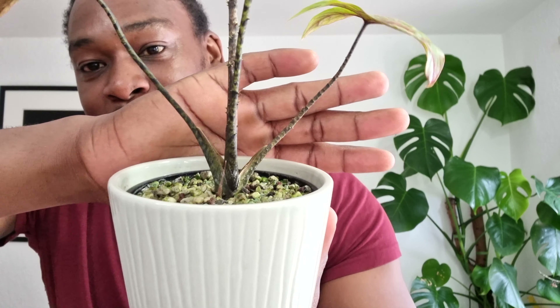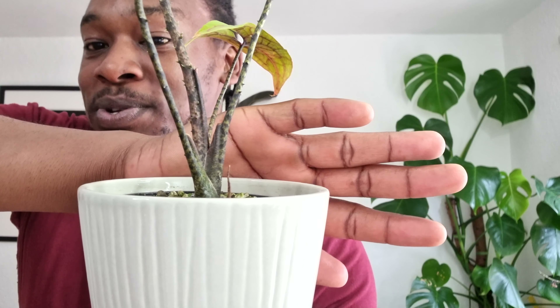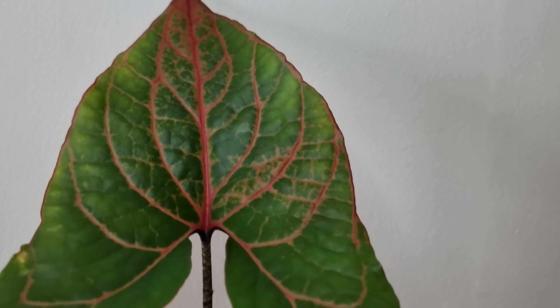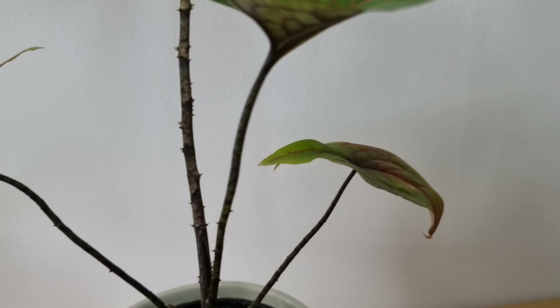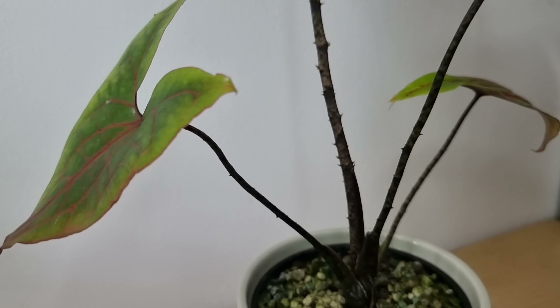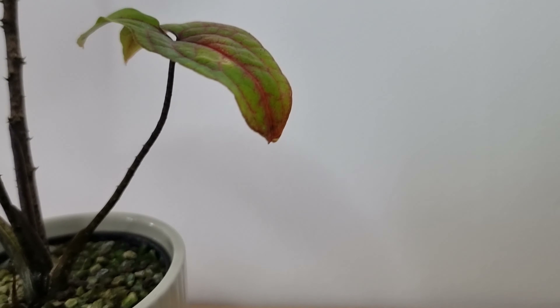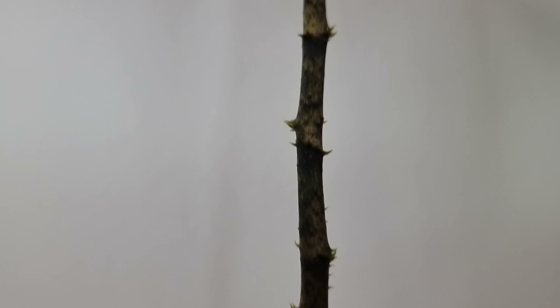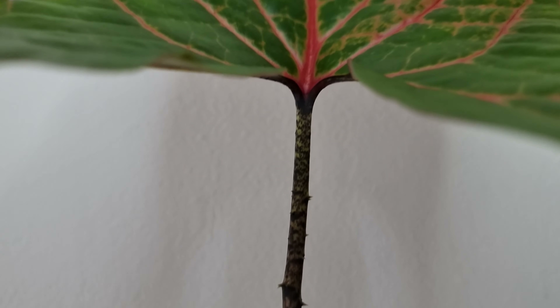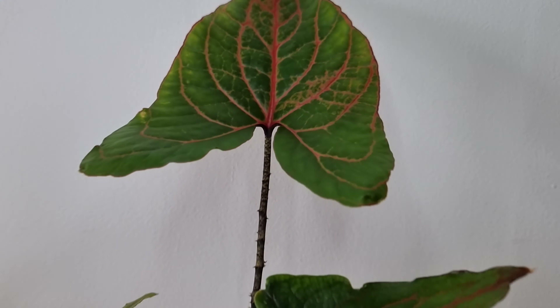You can see at the bottom over here there's a new shoot that's going to come out very very soon. I noticed today it's a lot longer than when I checked maybe two or three days ago. I imagine we're going to get a new leaf out of this — and maybe I can pull out the little sucker and sell it on to somebody that wants to grow this amazing plant in their collection.